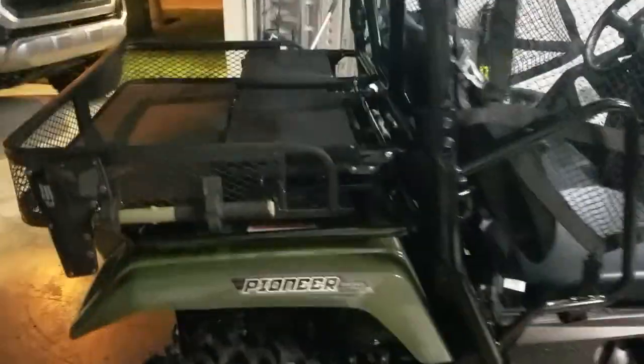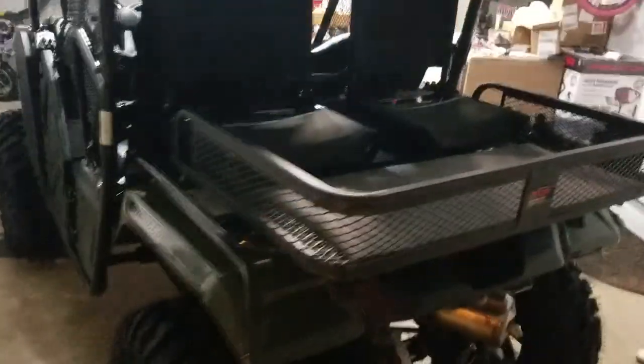I put this rear rack on it, and I put these little fold-up seats for the kids. So all four of us can ride — and the dog.